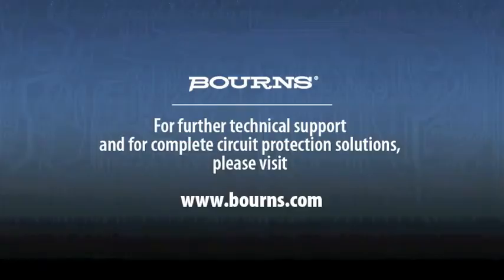So whatever your particular design and operating environment may be, Bourns can provide the right level of protection while addressing your cost and space requirements. For these and other types of applications, please contact us at Bourns and we look forward to working with you. Thank you.